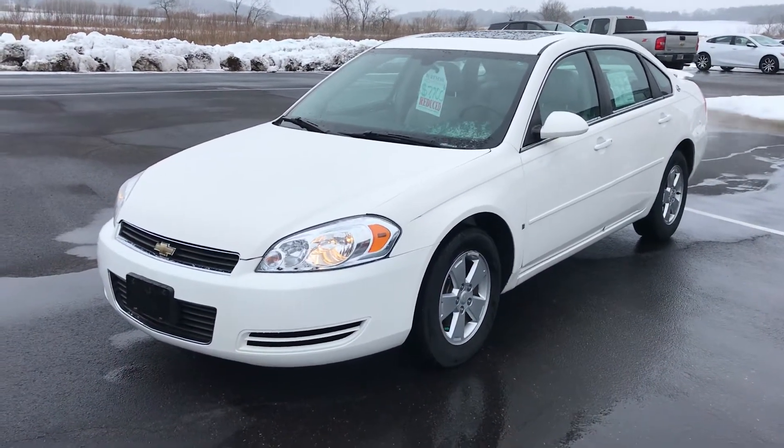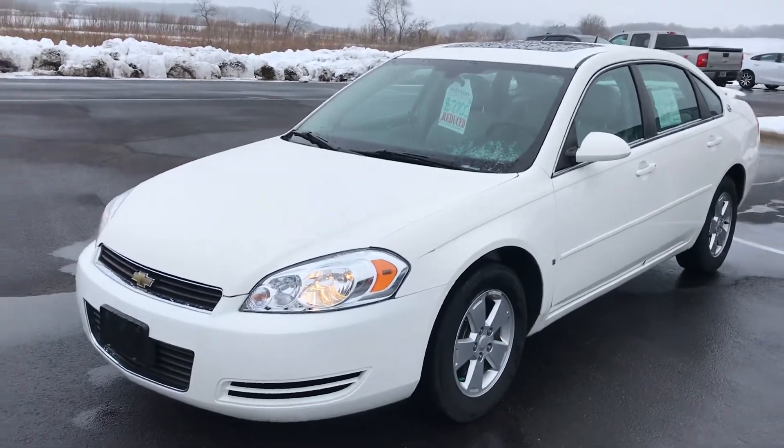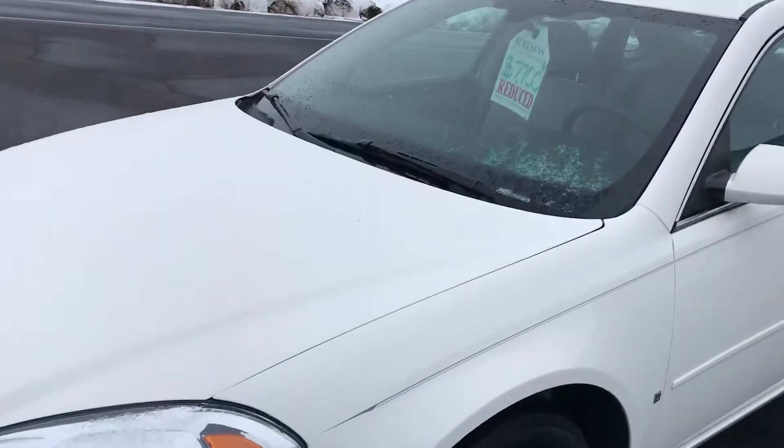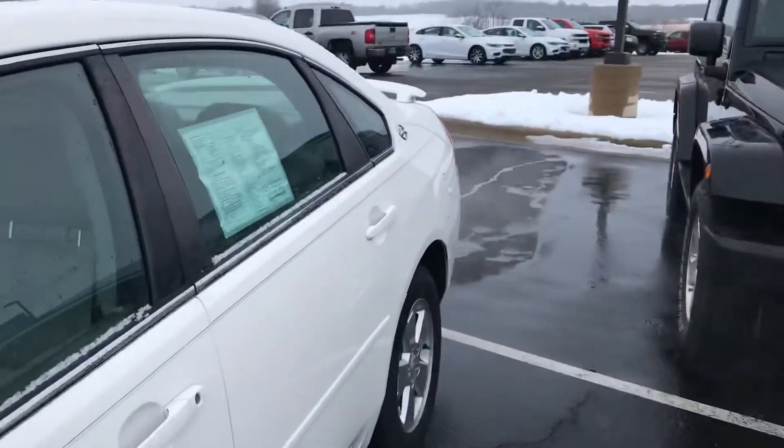Good morning, Ron at Burton Chevrolet in Orfordville. Going to do a quick video walk-around on this 2008 Chevy Impala LT, show you some of the features. It's been reduced to $7,700 with 99,000 miles.